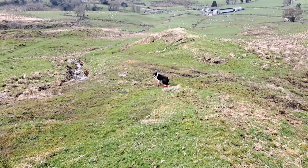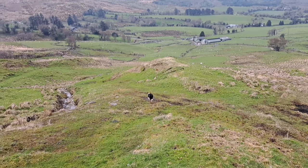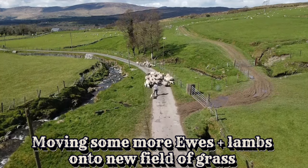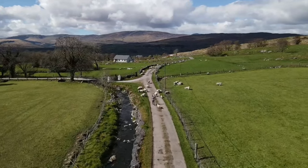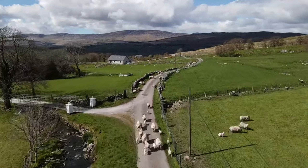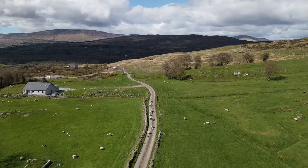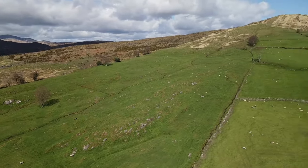We have some cull ewes that we're going to bring to the mart on Monday as well. Here we're moving some ewes and lambs along the road onto a fresh bit of grass — the field they were in had gone quite bare. It can be a nightmare sometimes moving ewes and lambs along the road. Two lambs ran into another field, and that's another reason why we mark the lambs with numbers — they can be easily identified.